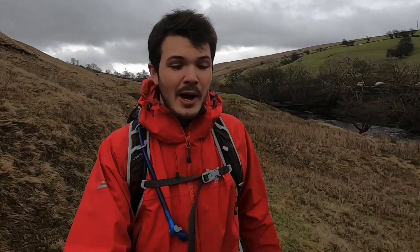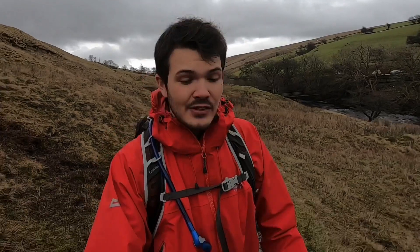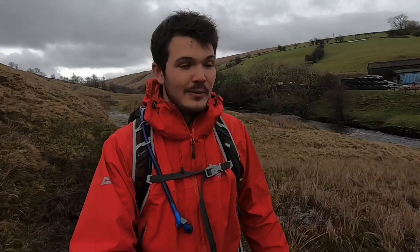Hello and welcome back to another video. You join me here today as I'm hiking to England's highest waterfall. This is another thing which is exceptionally close to where I live, so I'm very lucky to be able to get down here today and do a bit of filming.